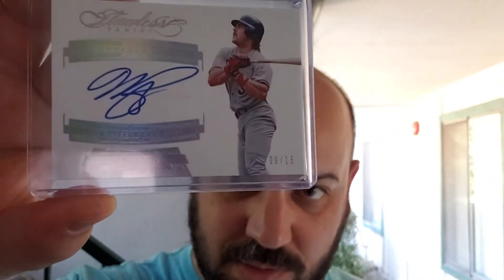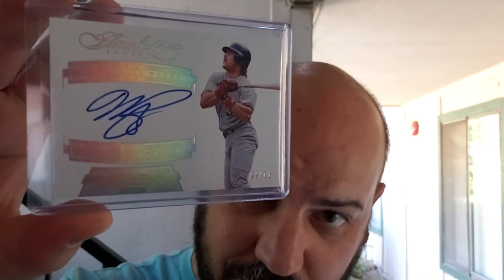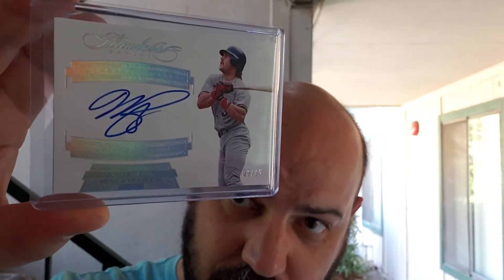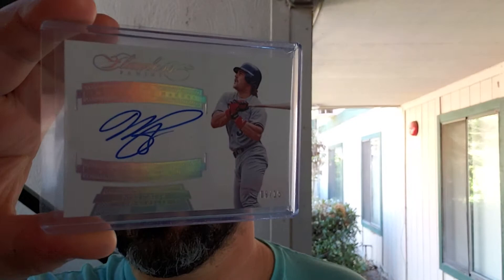This next one was a long time search — just waiting for something affordable that I liked the look of. I wanted him swinging because he is the best hitting catcher in the history of baseball. It is a 2017 Panini Flawless Mike Piazza autograph numbered out of 15. Gorgeous, gorgeous card — love that card, so happy to get it.